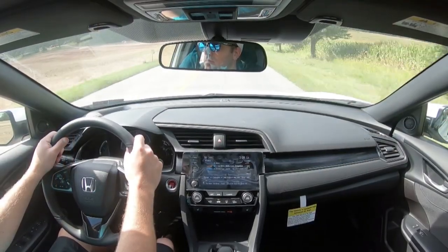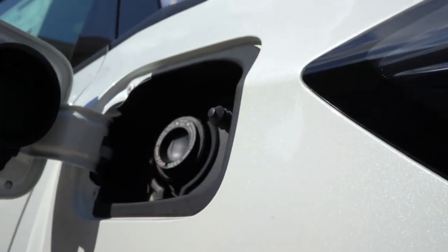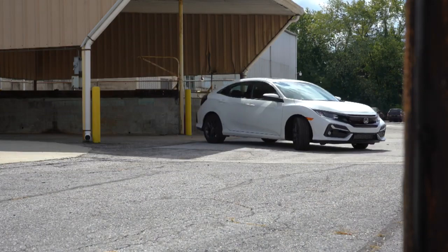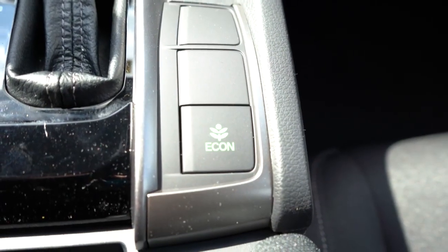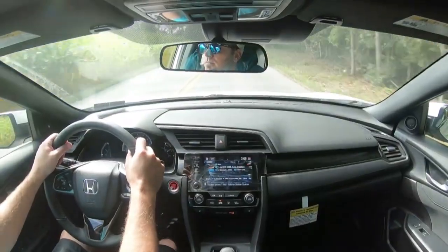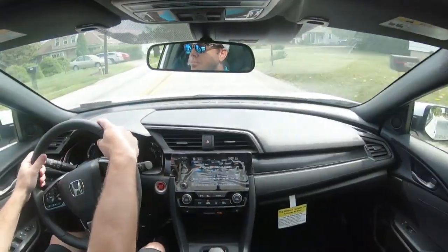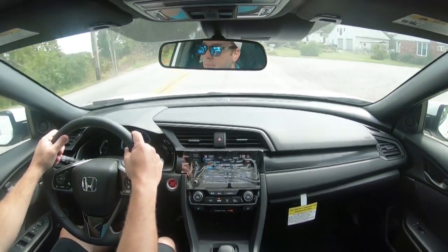Zero to 60 comes in at an impressive 6.4 seconds, which is notable considering this isn't an SI or Type R. MPG numbers are 31 city / 40 highway for the CVT, and 29 city / 37 highway for the six-speed. Regular unleaded is recommended unless you go with a Sport trim, which recommends premium. There is also an Econ button just behind the shifter — on long highway stretches I've personally seen up to 50 MPG, well above the rated 40.